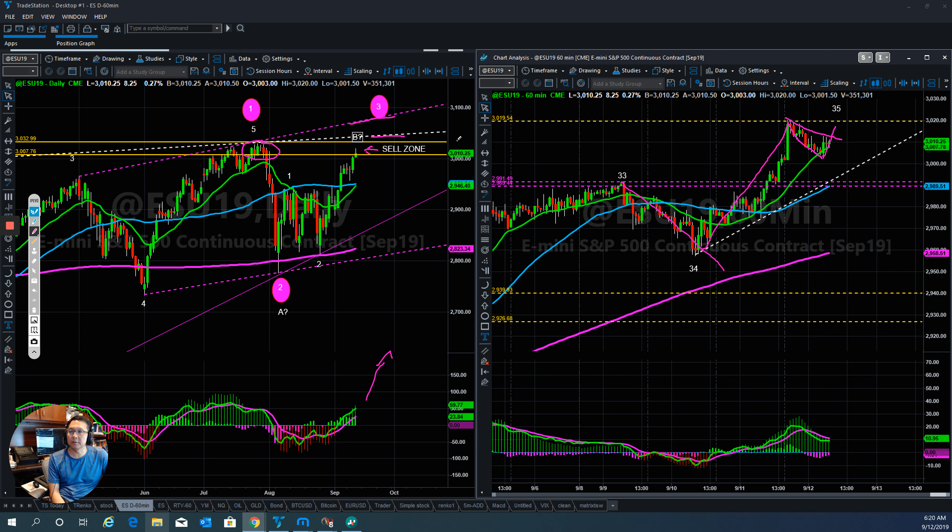Right now at this moment they are holding this level. If they continue higher, they have to break this level and go test up to the next level here. We will see what they want to do when the market opens. Otherwise, if they don't do that, we have to watch out very carefully because they are right into the top of the market right now.